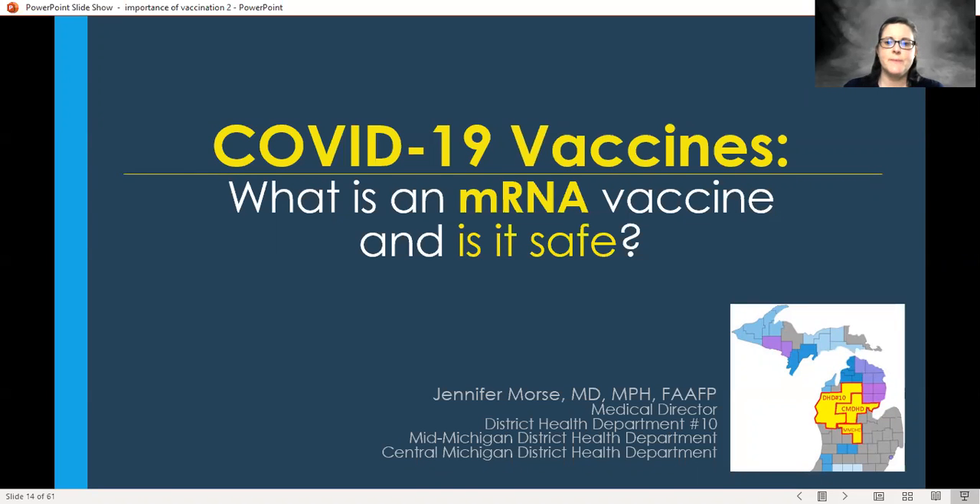Hi, I'm Dr. Jennifer Morse. I'm the Medical Director for District Health Department No. 10, MidMichigan District Health Department and Central Michigan District Health Department. I'm here today to talk about mRNA vaccines and if they're safe, how we know they're safe, and just a little bit more about them.